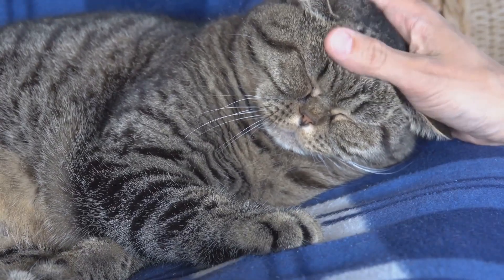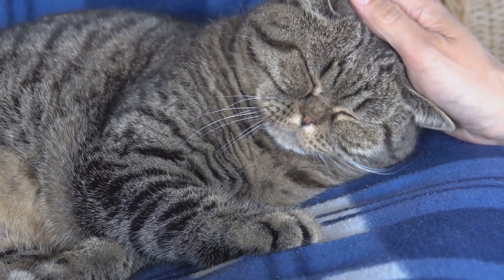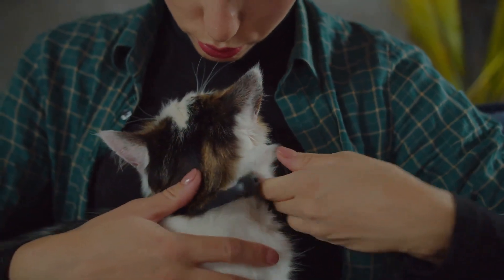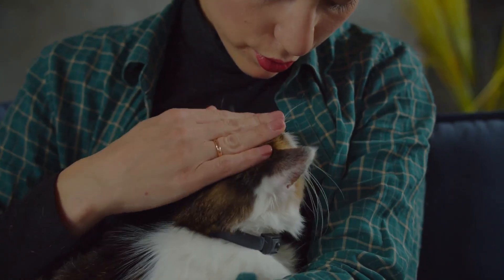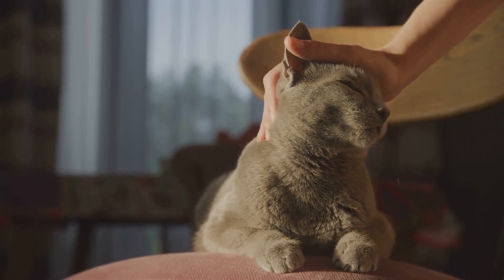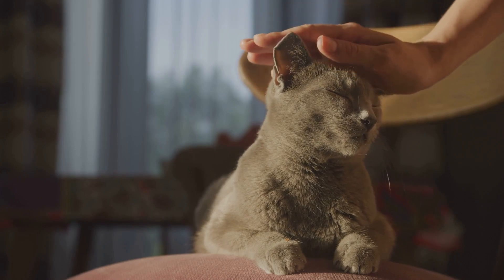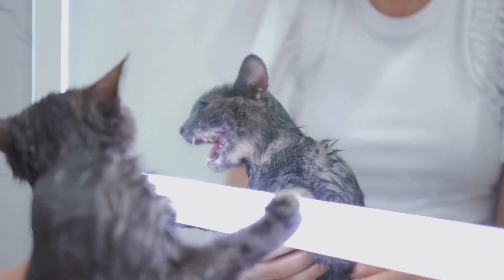We've also discovered that the purr is not just a sound, but a vibration with healing properties. These healing vibrations can speed up the healing process, increase bone density, and even reduce pain and swelling. This explains why our feline friends recover so quickly from injuries and why they seem to age with such grace. And lastly, understanding our cat's purring can help us connect with them on a deeper level — it's a language of love, comfort, and care, spoken in the soft whispers of their purr.